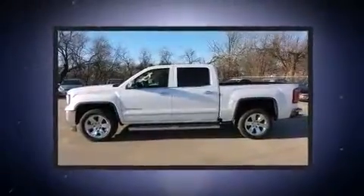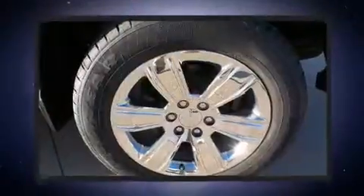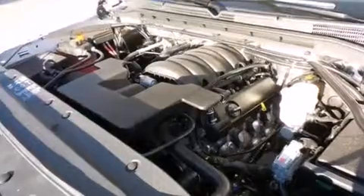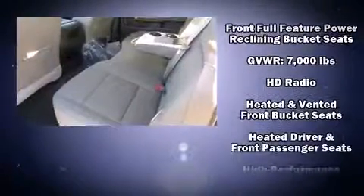a tachometer, a built-in garage door transmitter, automatic dimming door mirrors, adjustable pedals, a bed liner, and a power moonroof that opens up the cabin to the natural environment. Premium sound is delivered by seven speakers, providing you and your passengers a sensational audio experience.